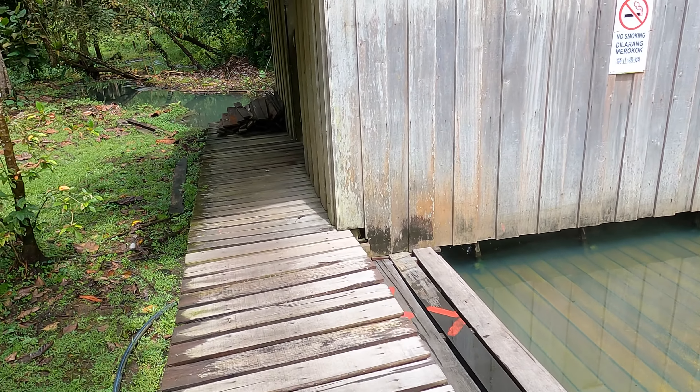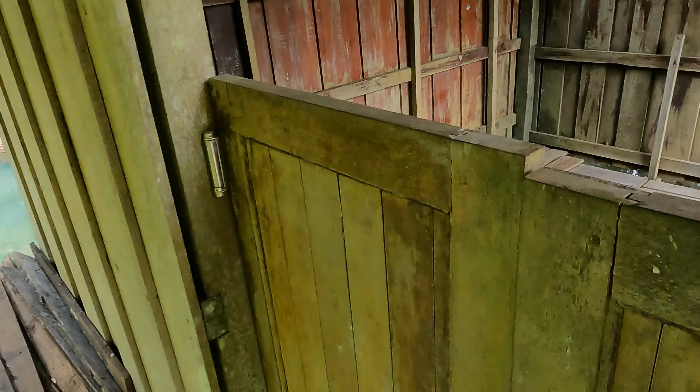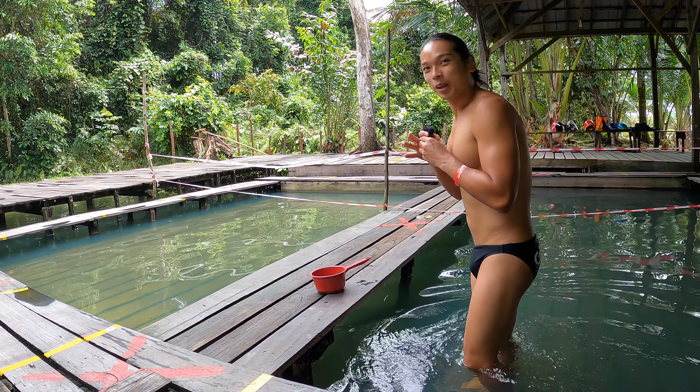Let's check out this small wooden cottage — it looks like a more private corner. You can use it without any extra charge.